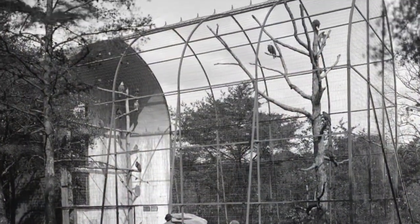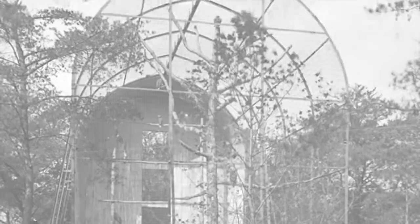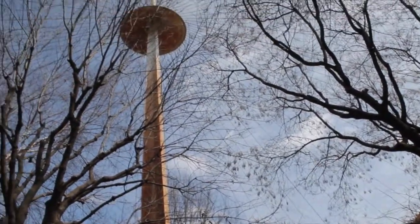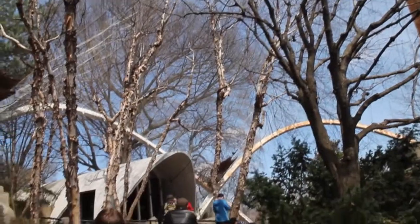The first aviary, or flying cage, at the zoo was constructed in 1901. Many years later, a much larger great flight cage opened to the public in 1965, and it received an award for excellence in design by the American Iron and Steel Institute.